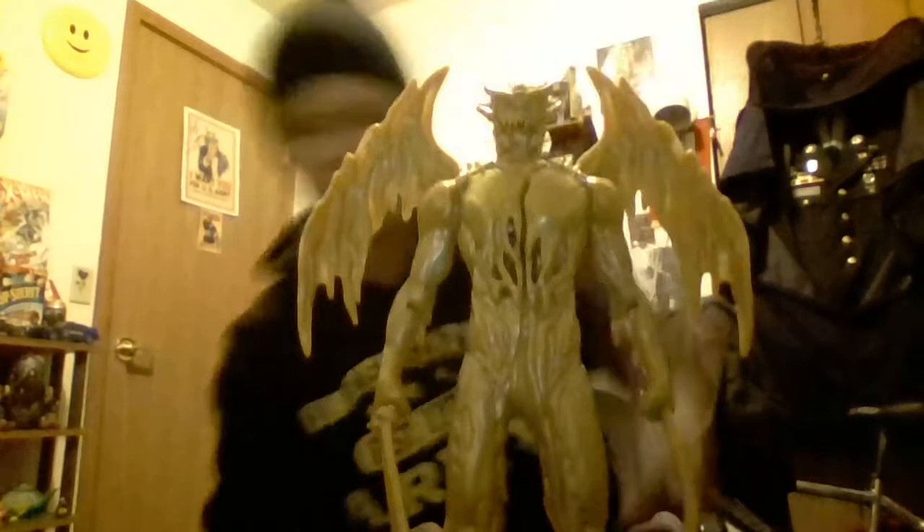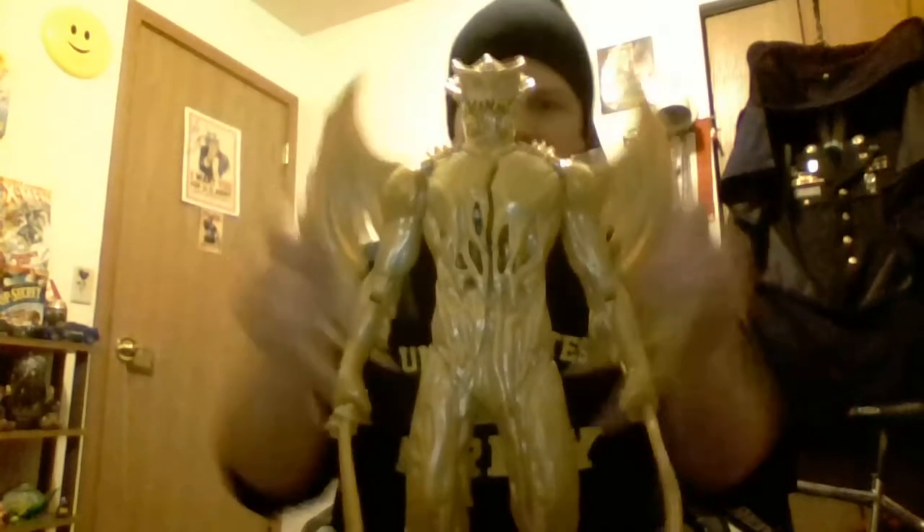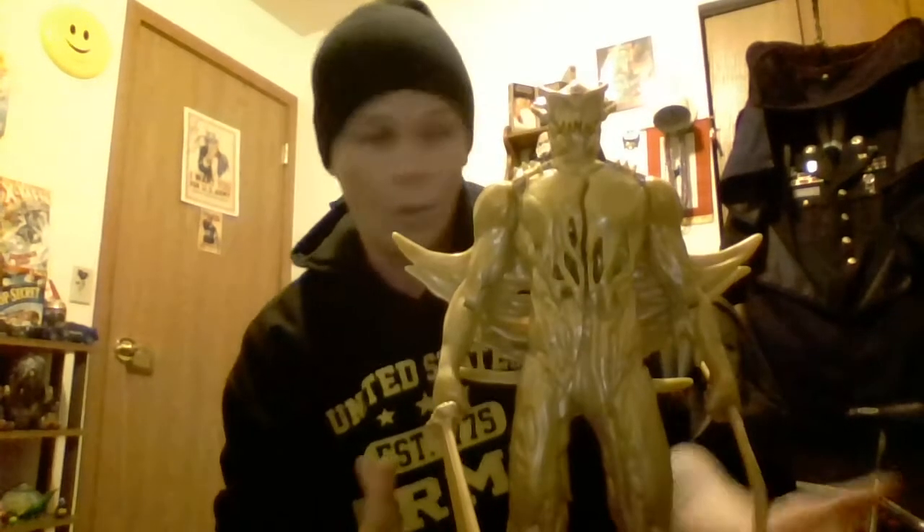He has no head or neck articulation, no leg articulation — he's pretty much a statue. But I guess it would be a fun toy for kids, or if you're a collector like me, it looks great on a shelf.